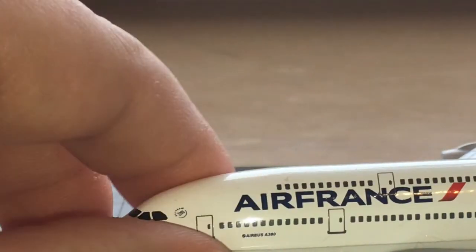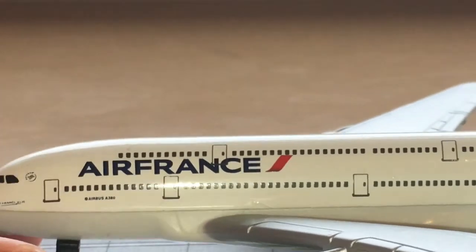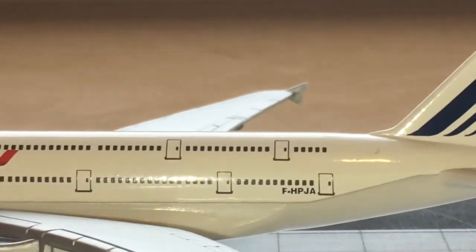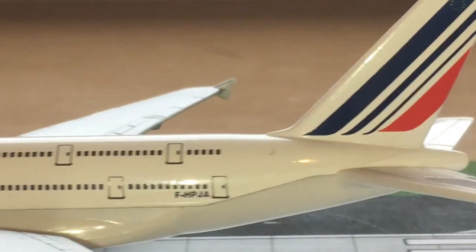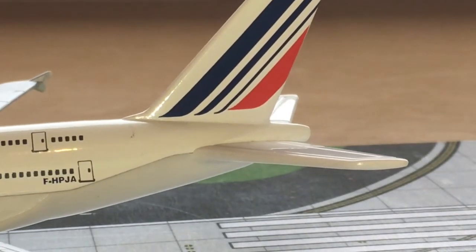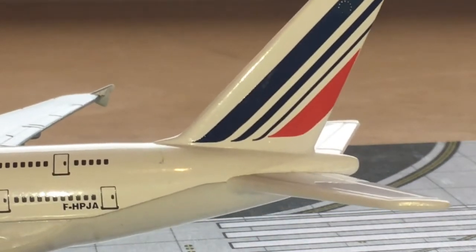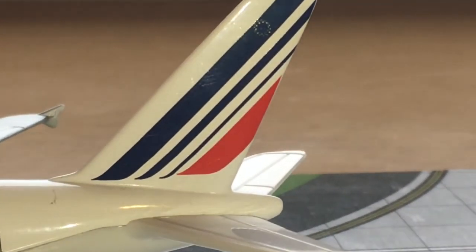What's special about the A380 is that it's a double-decker aircraft, which is very cool. Moving along the fuselage, we have more passenger doors. Moving to the back, we have a real-life registration — as I usually check — and it's the registration Foxtrot Hotel Papa Juliet Alpha. The tail is also a very cool part.